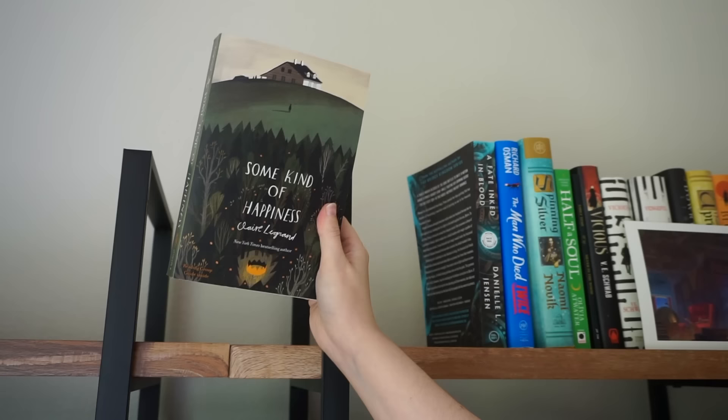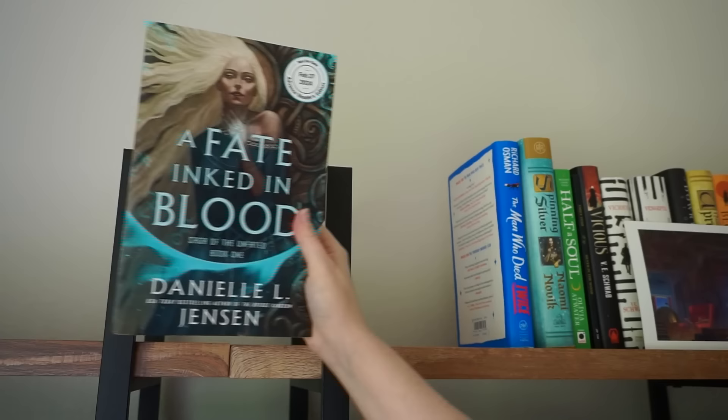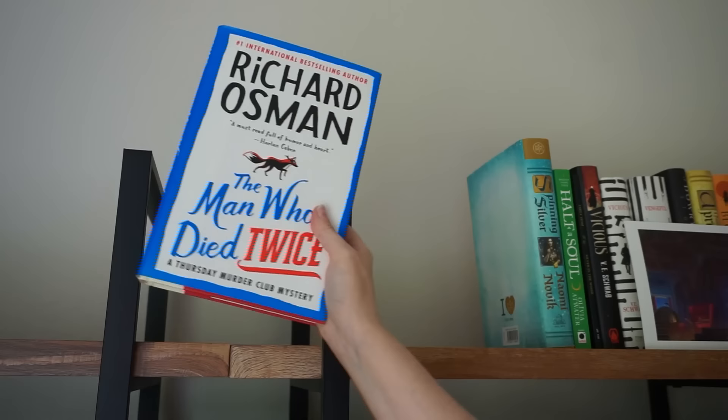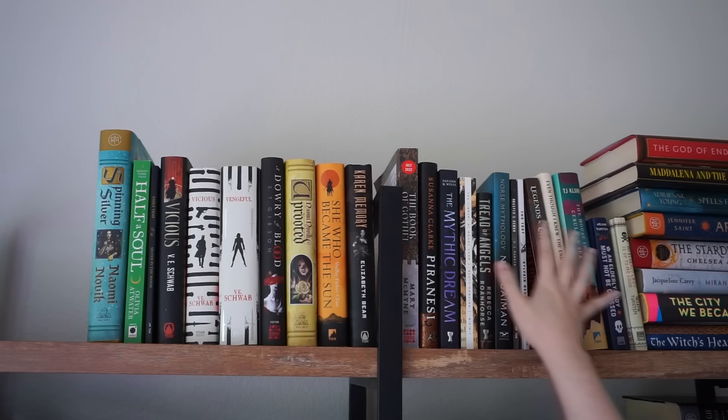Some Kind of Happiness is a middle grade book that sounds really cute and I do want to read it because I have enjoyed Claire LeGrand books before. A Fate Inked in Blood — I can get rid of this because I have the hardcover; this was an ARC copy. The Man Who Died Twice is the sequel to The Thursday Murder Club, which I haven't read yet but I do have plans to read soon — once I read that I can decide if I still want the sequel. All of these right here are books I've already read, so I'll probably be keeping the majority of them.